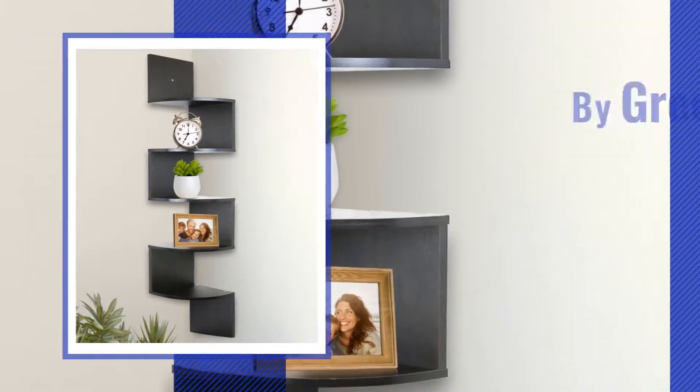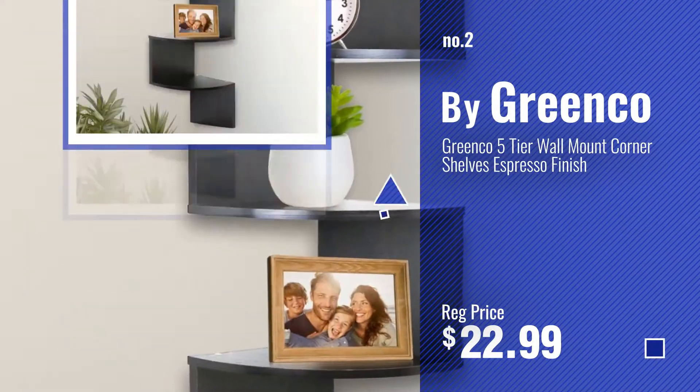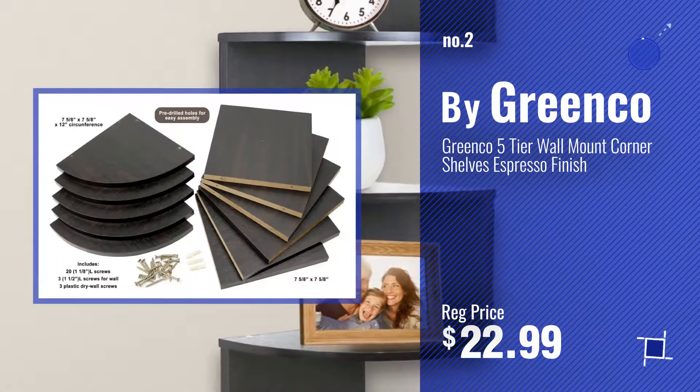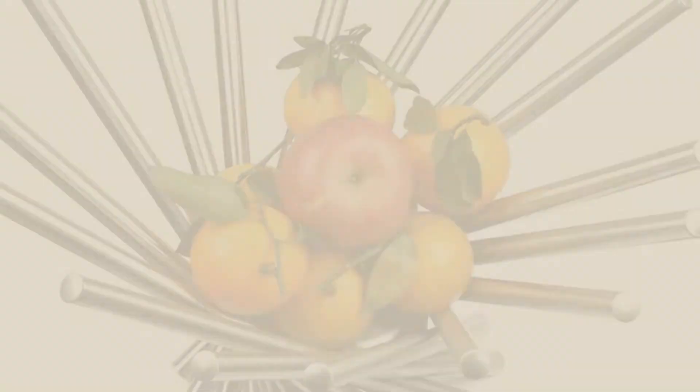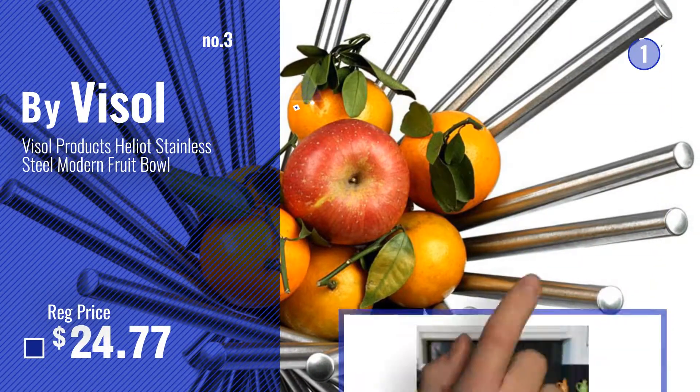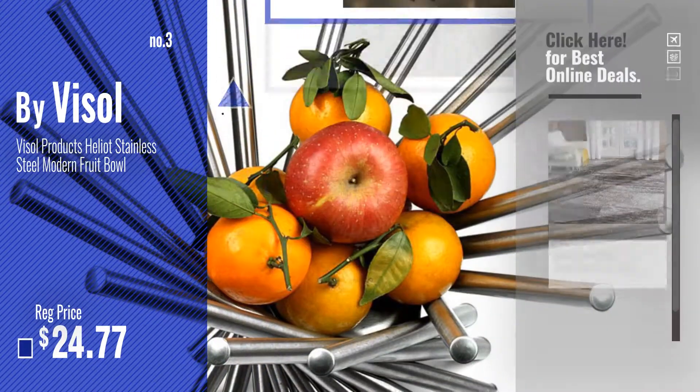Number 2, by Greenco. Number 3, by Vesol. For more info about this great home decor modern, just click this circle.